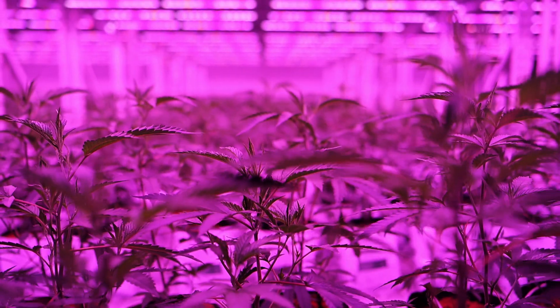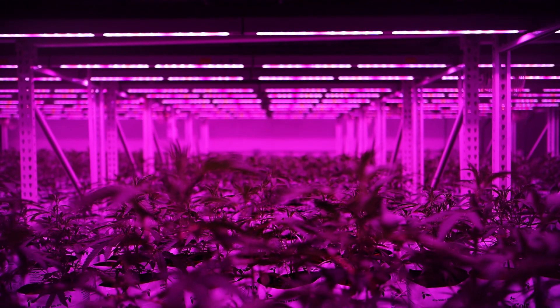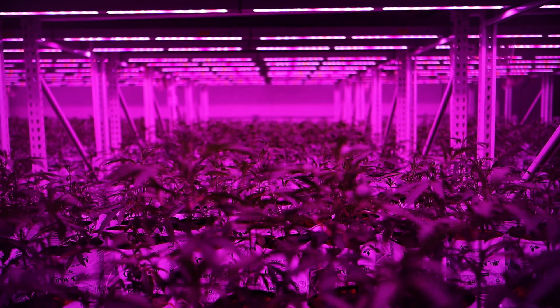My name is Morse. I'm the head grower and one of the owners of LA Family Farms. We're at our facility in Los Angeles, California. Family owned business — we've been in the cultivation industry for about 20 years.